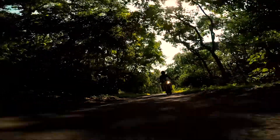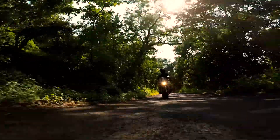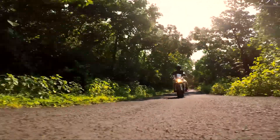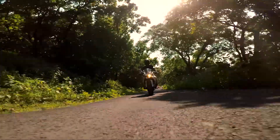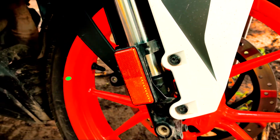Now discussing brakes and tires: the front brake is a 300mm single disc and the rear brake is a 230mm single disc, with single-channel ABS. The front tire is 110/70 R17 and the rear tire is 150/60 R17, both on 17-inch alloy wheels. Both tires are tubeless.